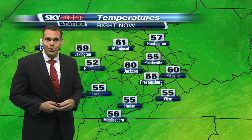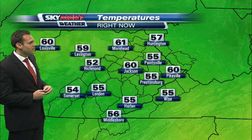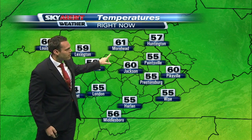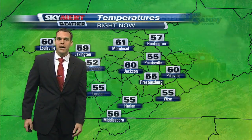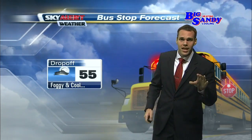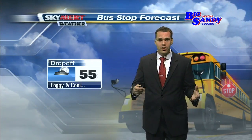Temperature-wise, it is a cool start — low to mid-fifties across Eastern Kentucky, with a few lower 60-degree readings from Moorhead down to Jackson stretching eastward into Pikeville. For the bus stop forecast, temperatures are in the mid-fifties, so a light jacket or perhaps a long-sleeved shirt is not a bad idea for the kids this morning.